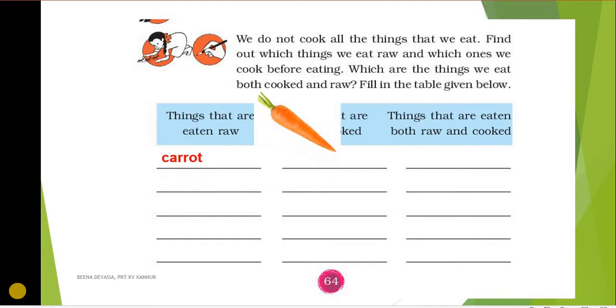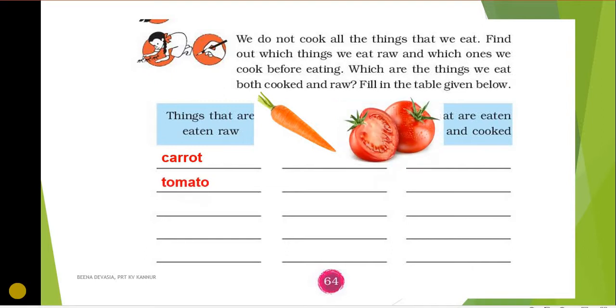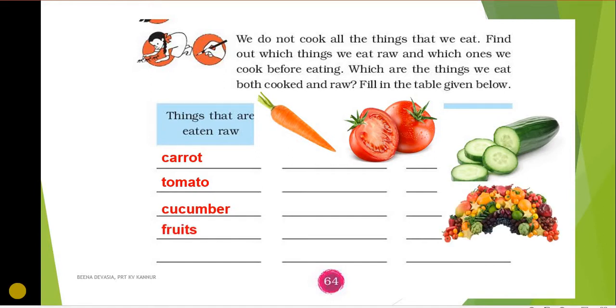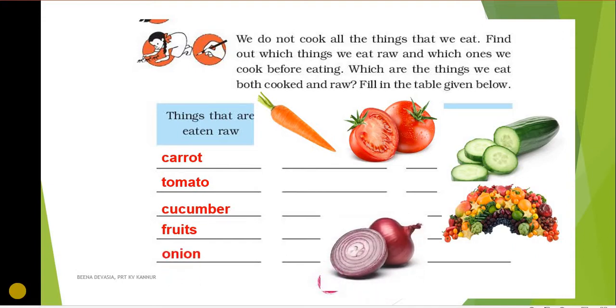All of you have noticed that we can eat some food items raw without cooking. Which are the things we can eat without cooking? Let's name a few: carrot — you have eaten it in salads, it is slightly sweet and tasty. Another thing we can eat raw is tomato. Most of you have eaten cucumber, especially in summer — you just wash it, chop it, and use it as salad. Onion — most of the time we cook it, but occasionally we eat it without cooking.